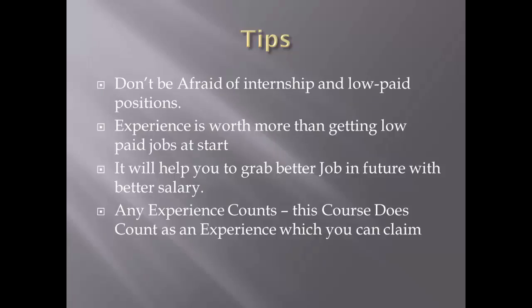Do not be afraid of getting an internship or a low-paid position initially. If you are a newbie, grab whatever opportunity comes your way — do not hesitate. Experience is more valuable than a higher salary early on. With hands-on experience, you learn new things and new ways of troubleshooting, which helps you explain your skills better and land a better job with better pay in the future.